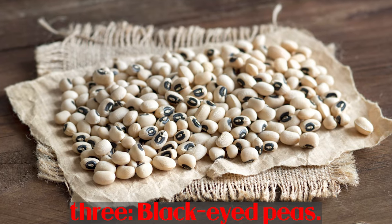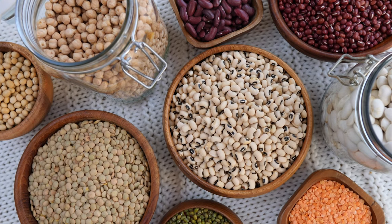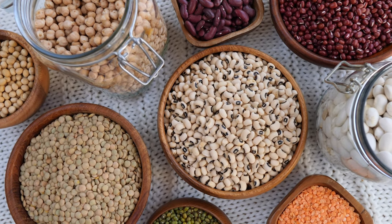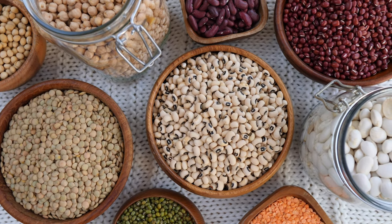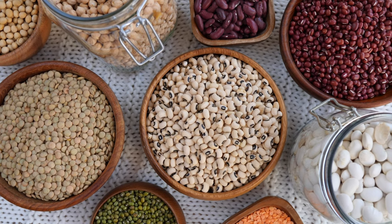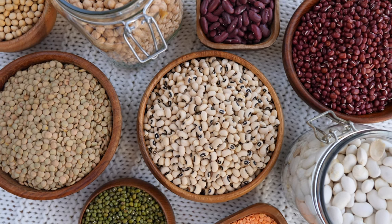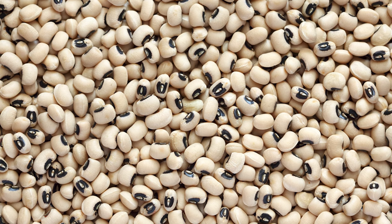Number 3: Black-eyed peas. Beans are a great source of plant-based protein and are also rich in fiber. Each cup of boiled black-eyed peas contains 66 mcg of vitamin A and is also a good source of iron. Many studies have demonstrated the role of different types of beans in reducing the risk of heart disease, as well as improving conditions such as high blood pressure, stroke, and type 2 diabetes.